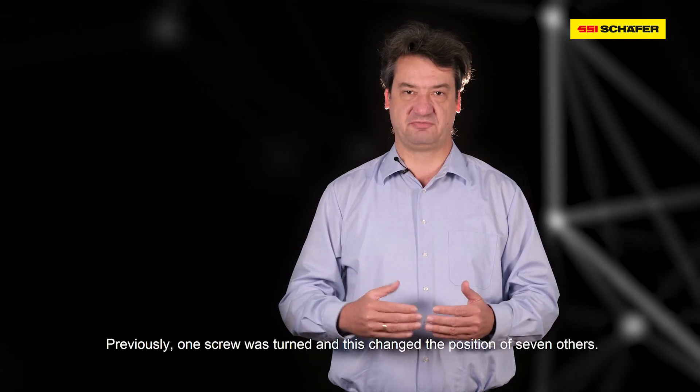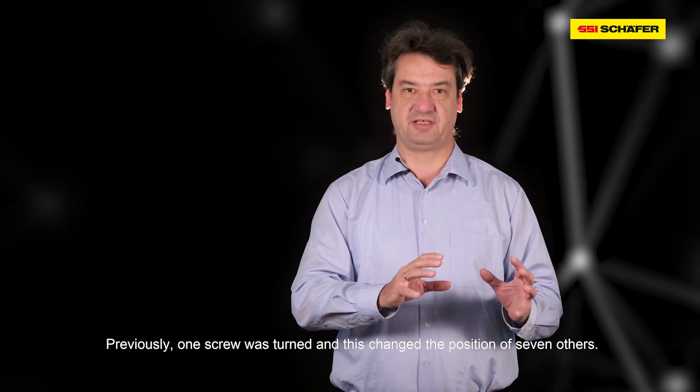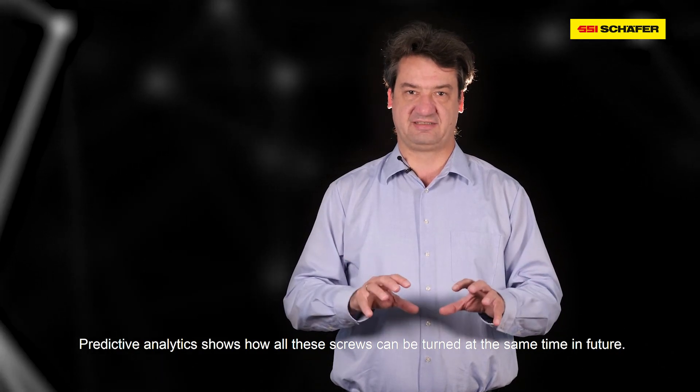Previously, we always found that when we turned one screw, it changed the position of seven others. With predictive analytics, we know how we can turn all these screws at the same time in the future.